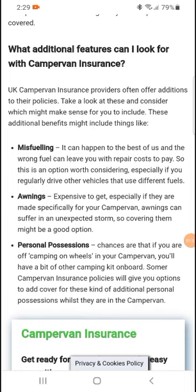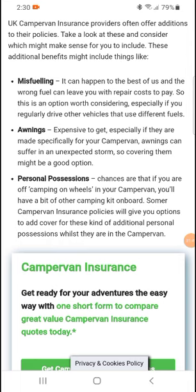These additional benefits might include things like misfuelling cover — it can happen to the best of us, and putting in the wrong fuel can leave you with a repair cost to pay, so that is worth considering, especially if you regularly drive other vehicles that use different fuels. Keys are expensive to replace, especially if they are made specifically for your campervan. Awnings can be severe and unexpected, so covering them might be a good option.